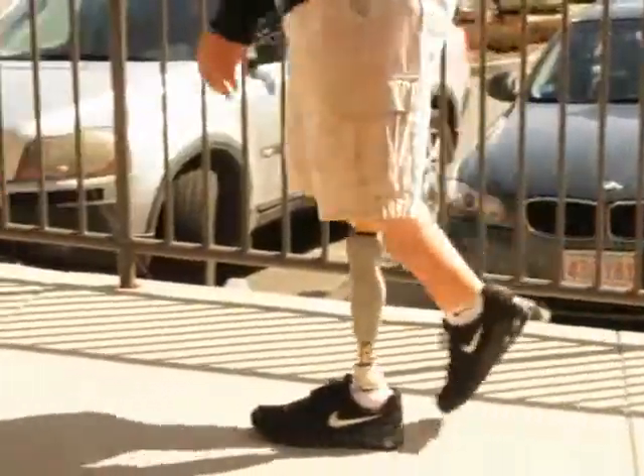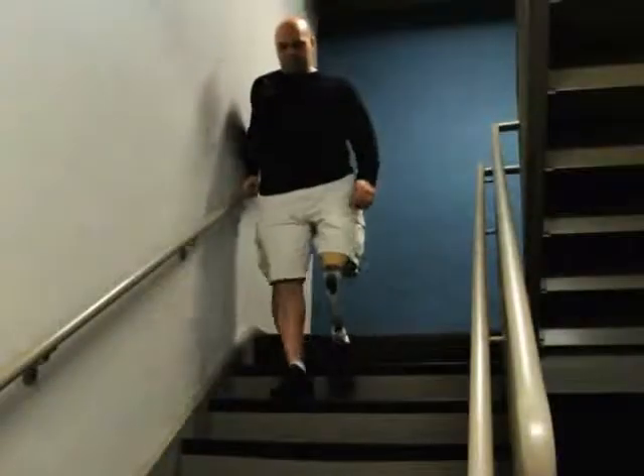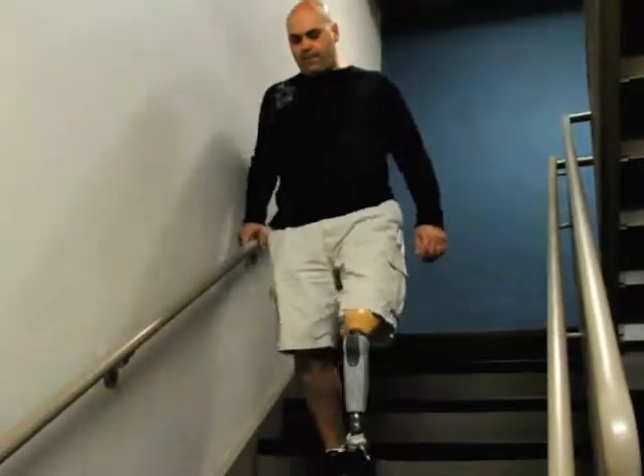At South Coast Orthopedic Technology, we have combined the art of science with the care and comfort of doctors devoted to ensuring our patients' long-term happiness.